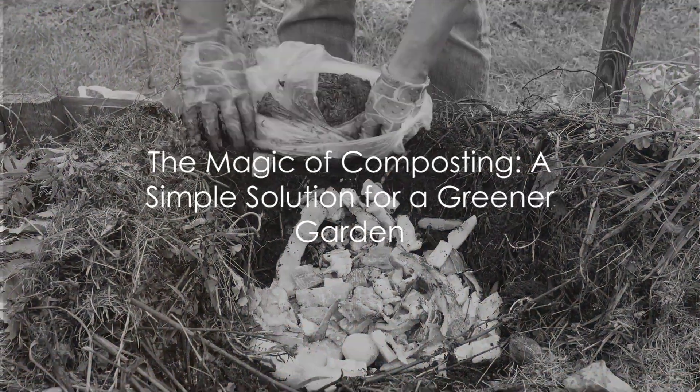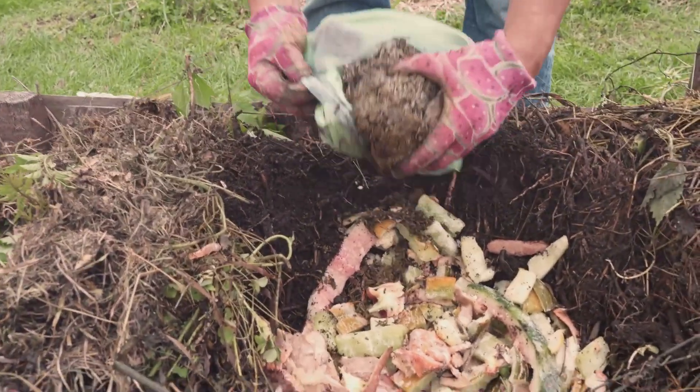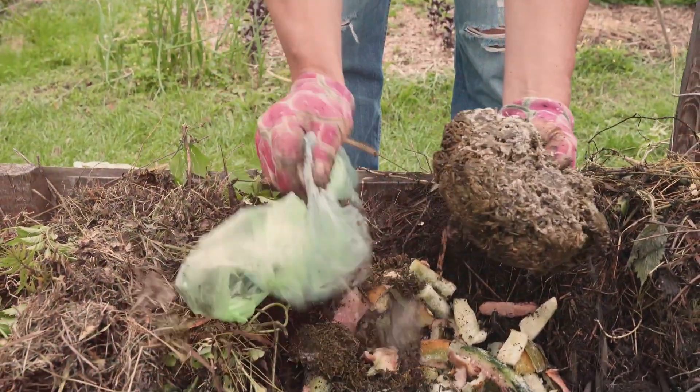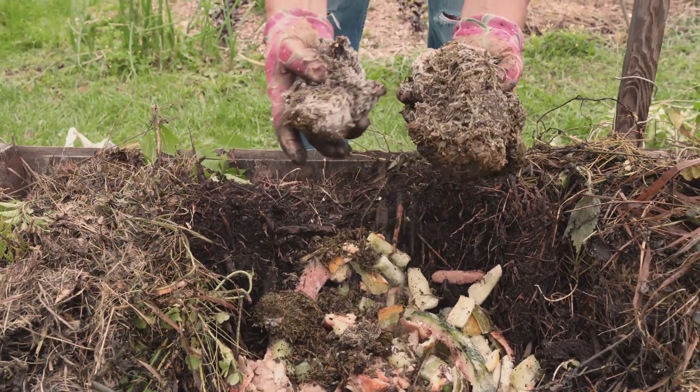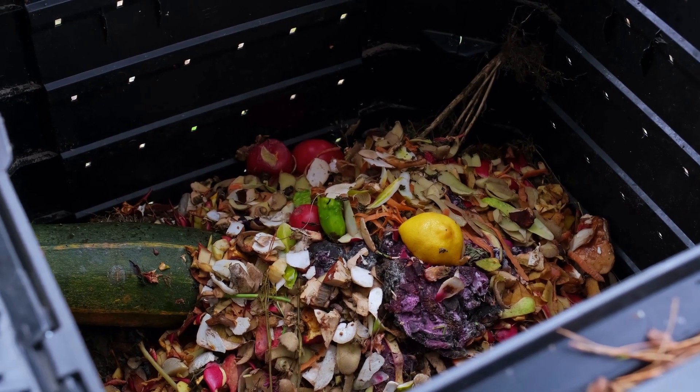Have you ever wondered how you can contribute to the environment while also improving your garden? The answer is simpler than you think, and it lies in the magic of composting. This age-old practice not only breathes new life into your garden, but it also plays a pivotal role in reducing waste.